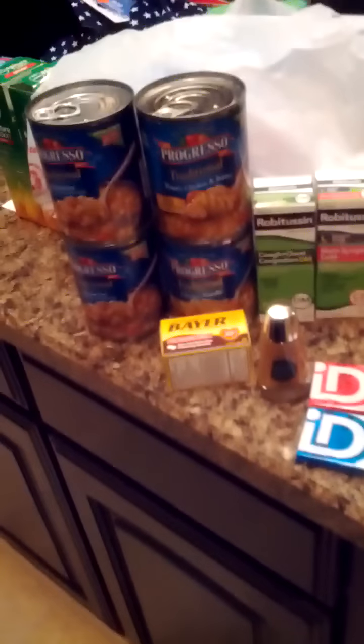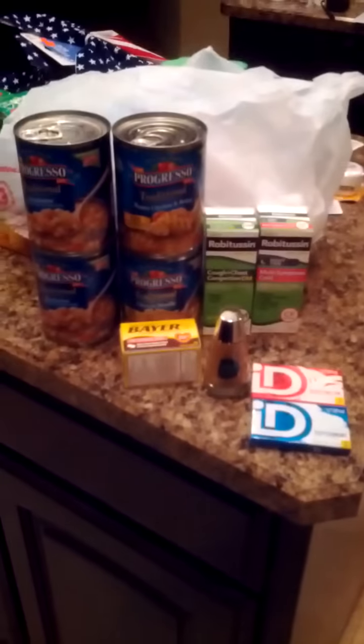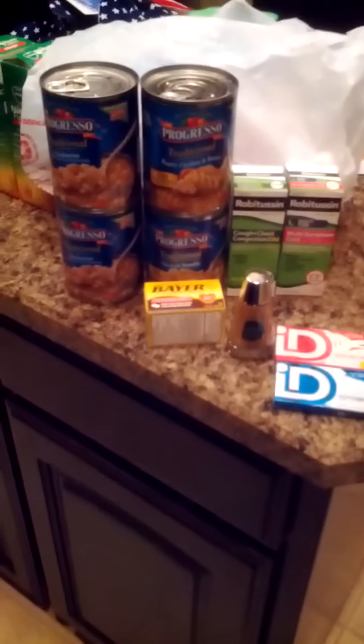With all my coupons, this ended up being $4.77 out of pocket for four Progresso soups, two Robitussin adults, a bear, a CoverGirl liquid makeup, and two ID gums — all for $4.77. Great CVS haul! I hope you all enjoy the video.